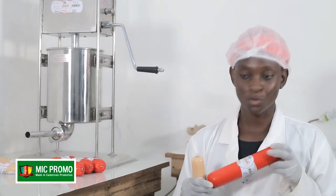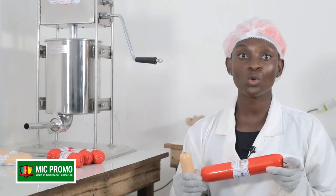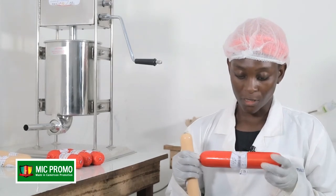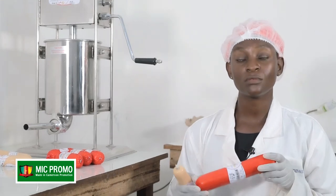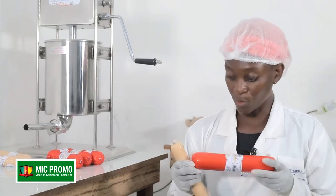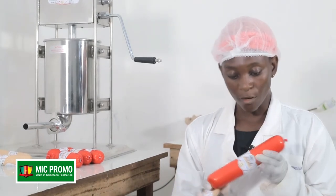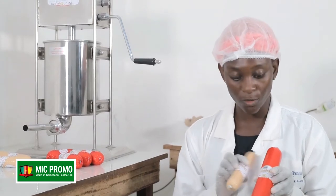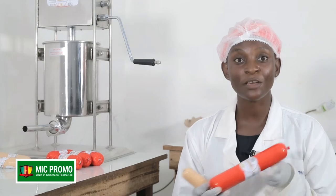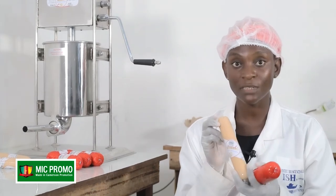Le saucisson de poisson Yola, le saucisson fait à base de la ressource et d'un cocktail d'épices de chez nous. Je dirais que le saucisson de poisson Yola, c'est ce saucisson qui brise les barrières culturelles et religieuses, qui peut autant être consommé par les musulmans puisque c'est un produit halal. La différence entre les deux produits se voit au niveau de l'emballage : le rouge — Yola signifie piment — indique un saucisson pimenté, et l'emballage blanc indique un saucisson non pimenté.